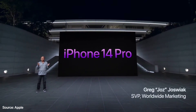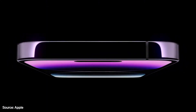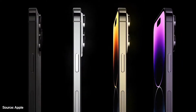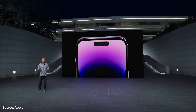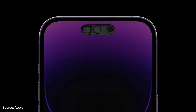I'm excited to share our most innovative Pro lineup yet. Our Pro models feature beautiful and strong surgical-grade stainless steel, together with our industry-leading durability features, including ceramic shield and water resistance. They come in four gorgeous colors: a new space black, silver, gold, and this all-new deep purple. iPhone 14 Pro introduces a new front design that is sure to become iconic. It starts with the new TrueDepth camera — we redesigned all components to fit into a smaller size, using 30% less area.